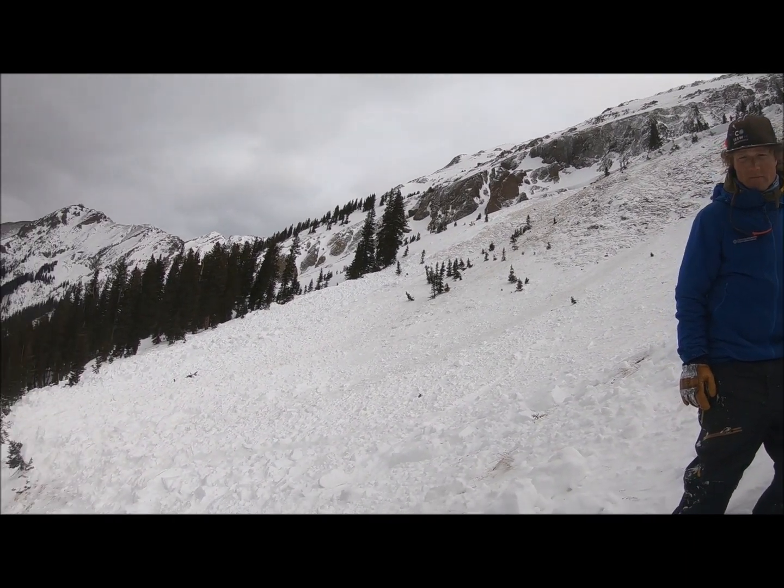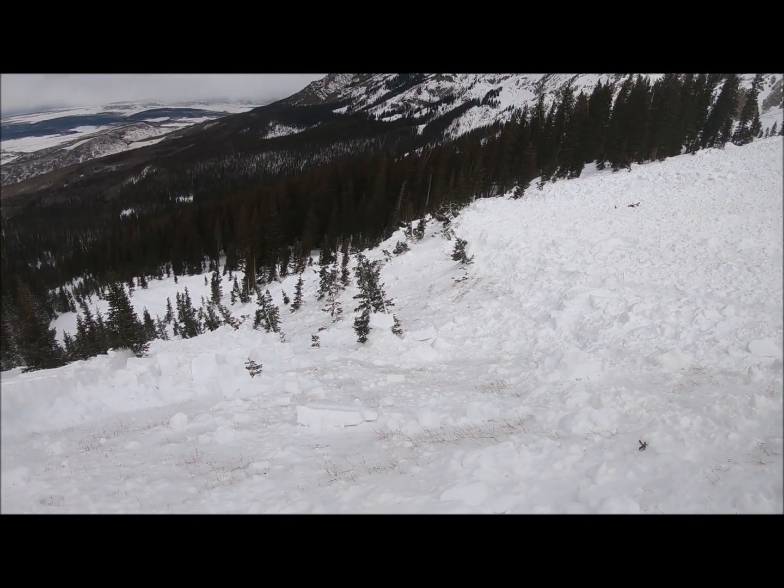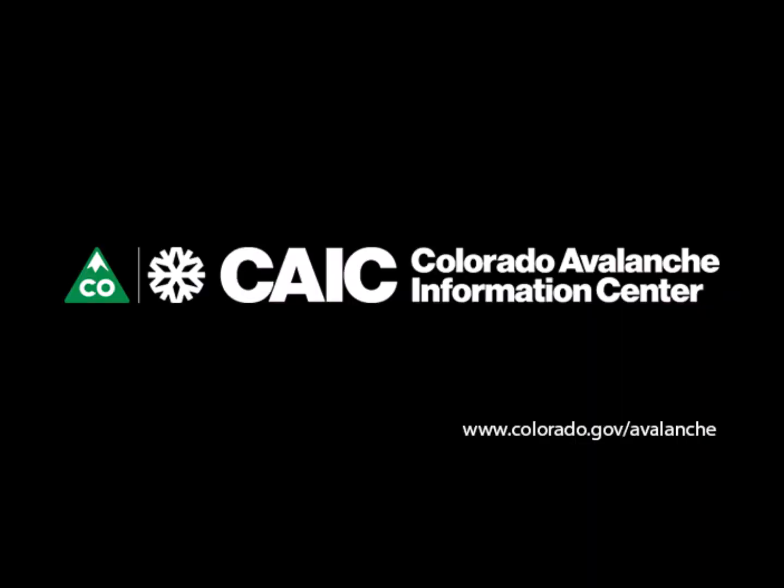Current avalanche conditions are tricky. This was a close call and a good reminder that if you trigger a slide, it's going to go big. As stated best by a local avalanche professional in the Silverton area, recent avalanche activity makes you want to curse spontaneously and question your beliefs. Stay safe out there — we can still find great riding conditions on low angle slopes.